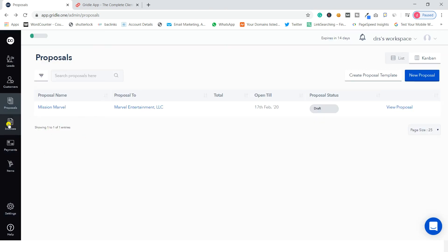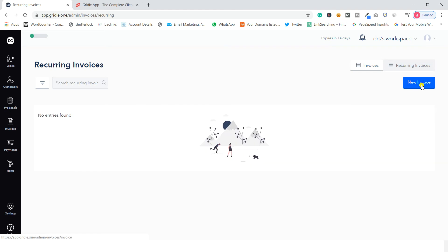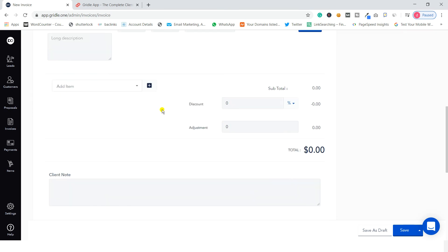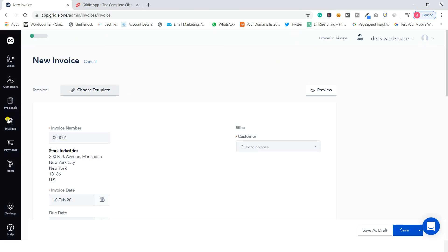Moving to the invoices section — you can export invoices in Excel, CSV, or PDF format, or print them. You can add recurring invoices or create a new invoice by clicking the new invoice button. When creating an invoice you fill in client information and choose from three templates: the default template, the brand blue template, and the neat template. The neat template looks quite good, and in this way you can customize and send invoices to clients.